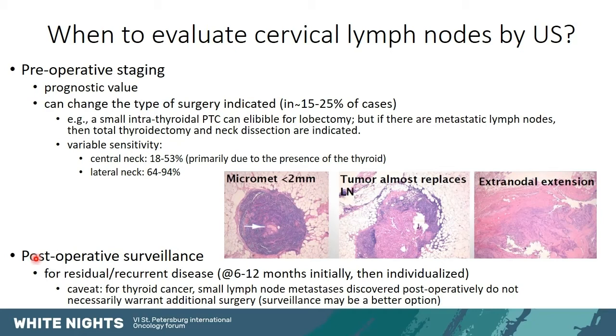Postoperatively, ultrasound is performed for residual or recurrent disease. For thyroid cancer, this is 6-12 months after surgery and then individualized based on the findings. It is important to know that, at least for thyroid cancer, small lymph node metastases found after surgery do not necessarily need further therapy, and surveillance may be a better option, especially in older patients or in patients who have significant morbidity after the first operation.